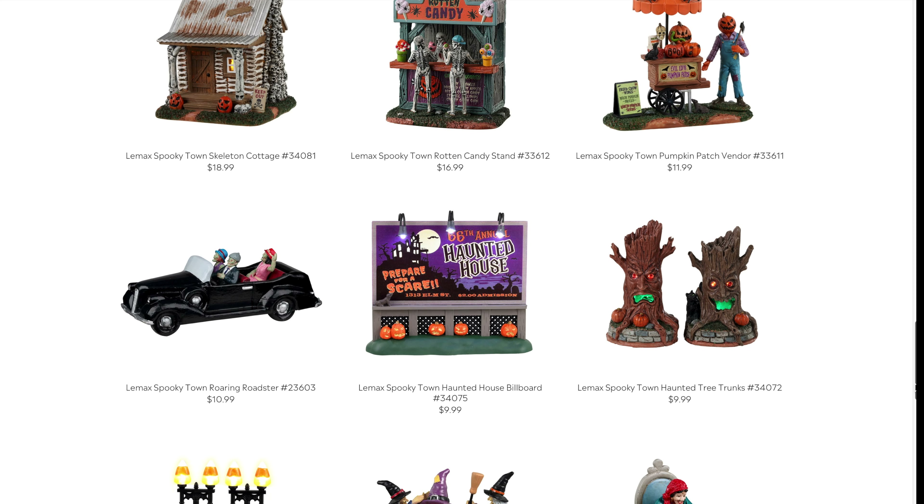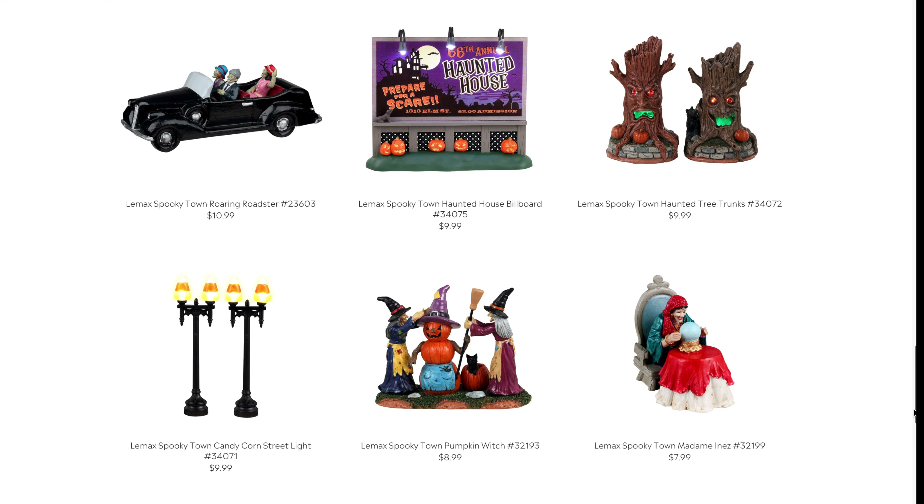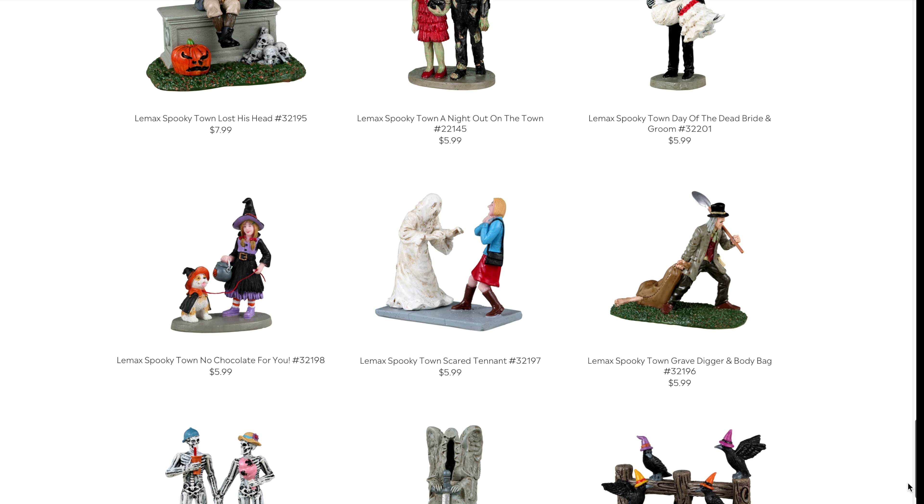The Haunted Tree Trunks are adorable — and get this: $9.99. Ten bucks. I think these are going to be instantly popular, amazingly adorable, and crazy affordable. This is like the million-dollar steal right here. Just like those little ghost accessories from last year that sold out instantly, these are going to go quick. If you want them, get them early — and I think some of us may grab a couple extras.